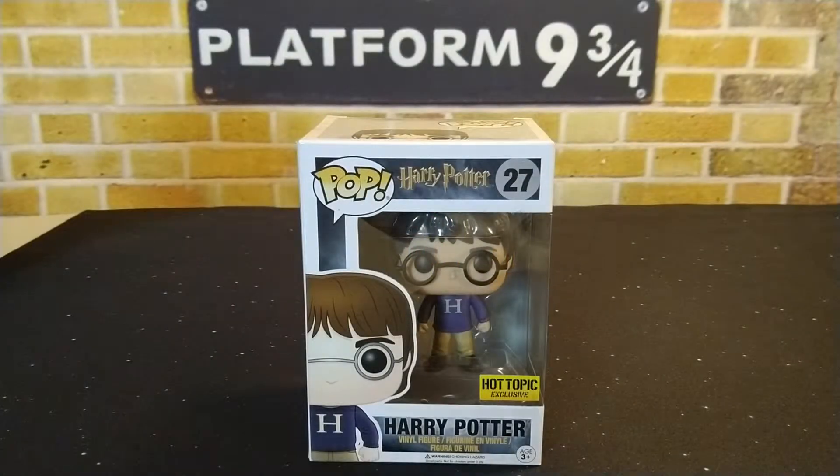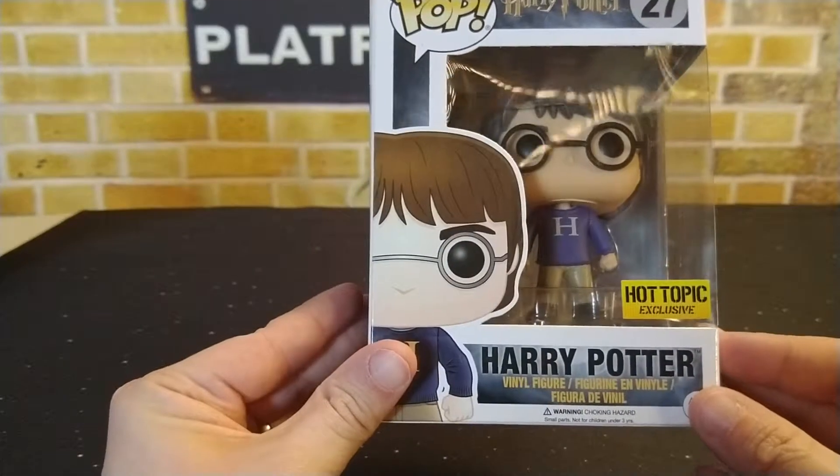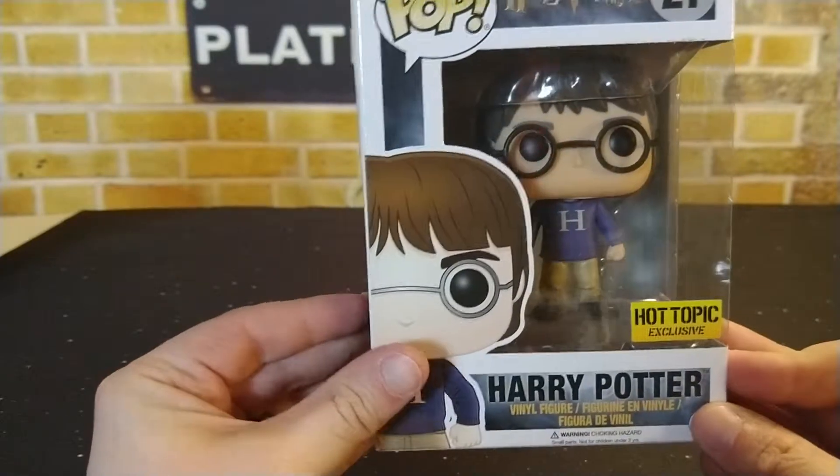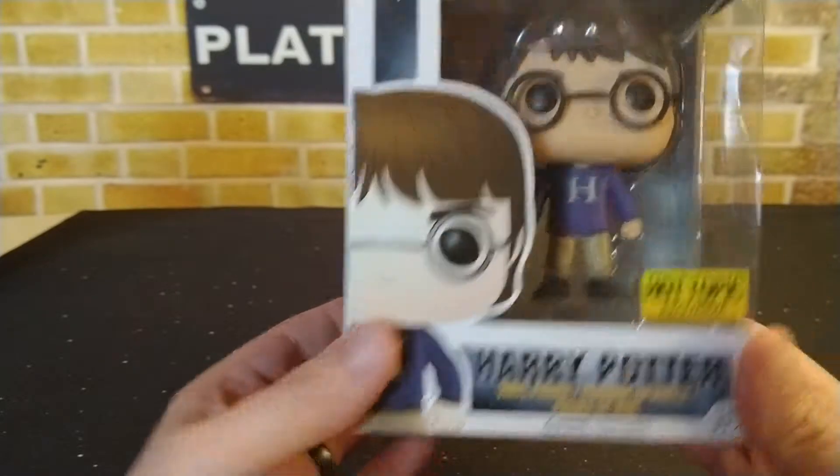Hey guys, what's going on? Potter Pop Hunter here, back again with another unboxing video. This time I have a Harry Potter Hot Topic exclusive — this is Harry Potter with his H sweater that he got from Mrs. Weasley, who made it for him. This one is one of my harder-to-find pops that I've been looking for on my list.